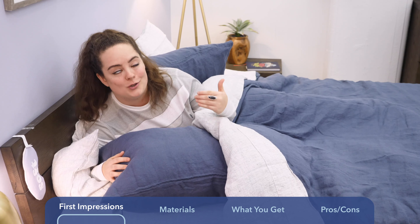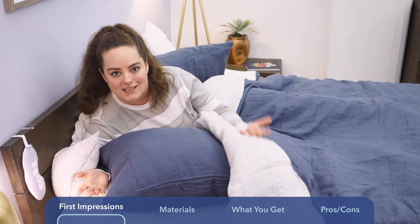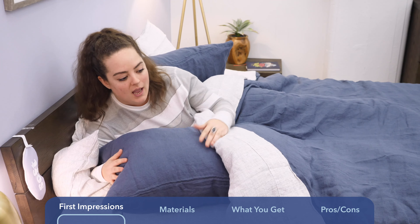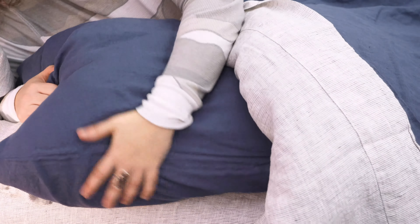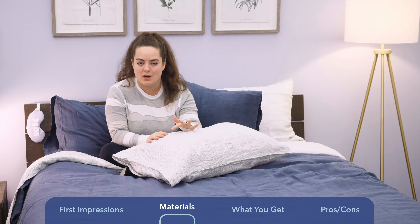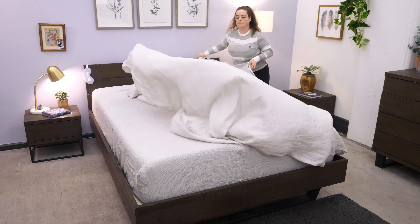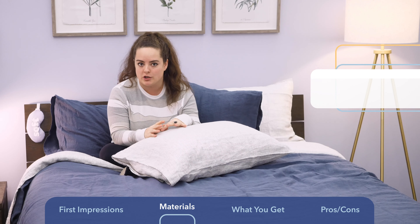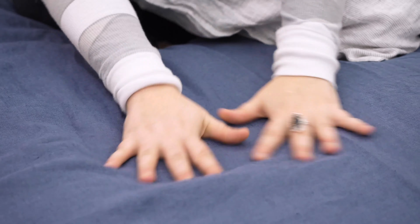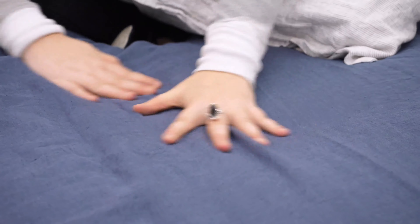My favorite thing has got to be how super soft and smooth it is. As some of you probably already know, linen is known for its distinctly coarse texture — but this has got to be some of the softest linen I've ever felt. This bedding is made from 100% linen, one of the world's oldest and most beloved textiles, known for being very durable, super breathable, and having this distinctly coarse texture. That said, this is some of the softest linen I've ever tested — we'll talk more about why in a moment.